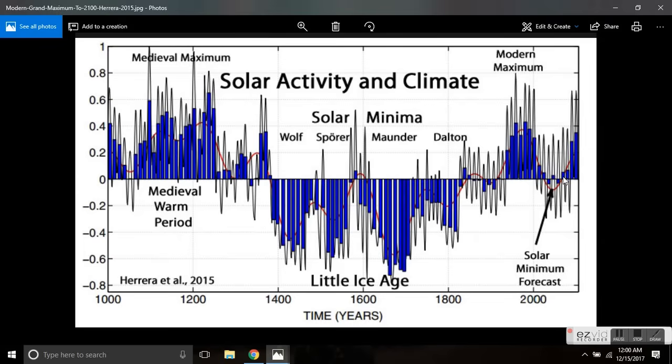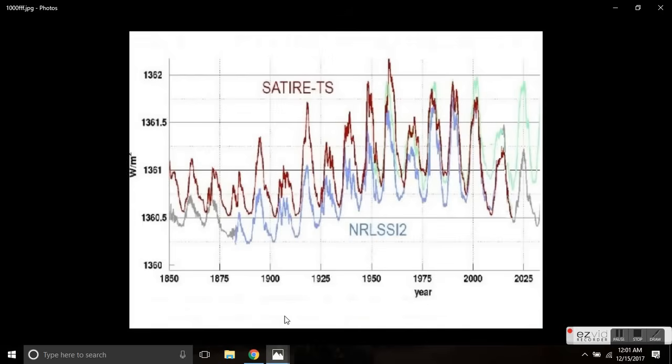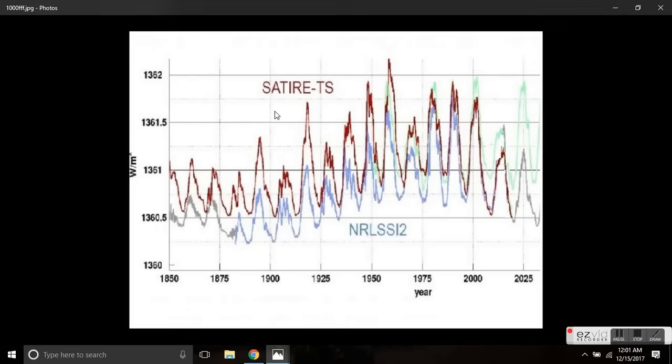For the next 50 years at minimum, we're going to be descending into a cold — very cold — period equivalent to the Dalton Minimum. This is coming from the most recent CMIP climate modeling, including the Satire TS data and the NRL SSI-2. You can see where we are in Solar Cycle 24; we're still several years from the bottom, which in total solar irradiance will eclipse anything since 1850. According to the most accurate modern climate models, this will bring us back to Little Ice Age conditions in three years.